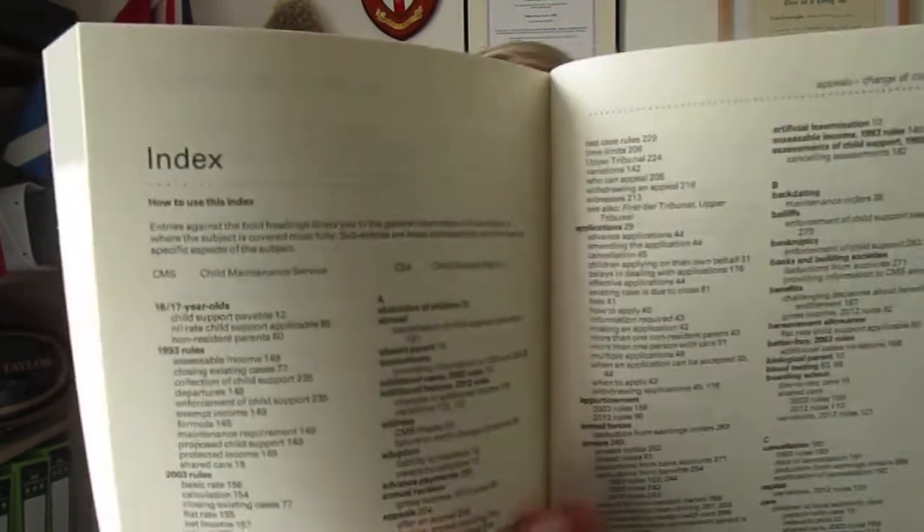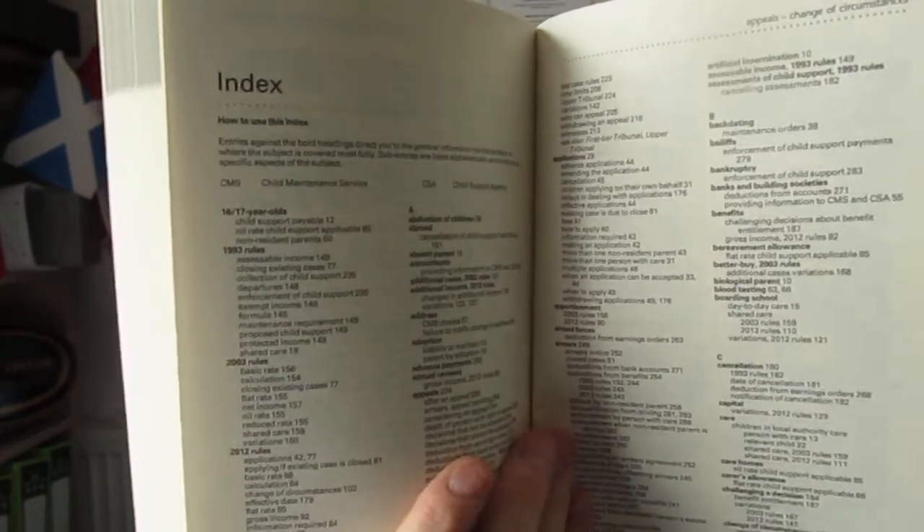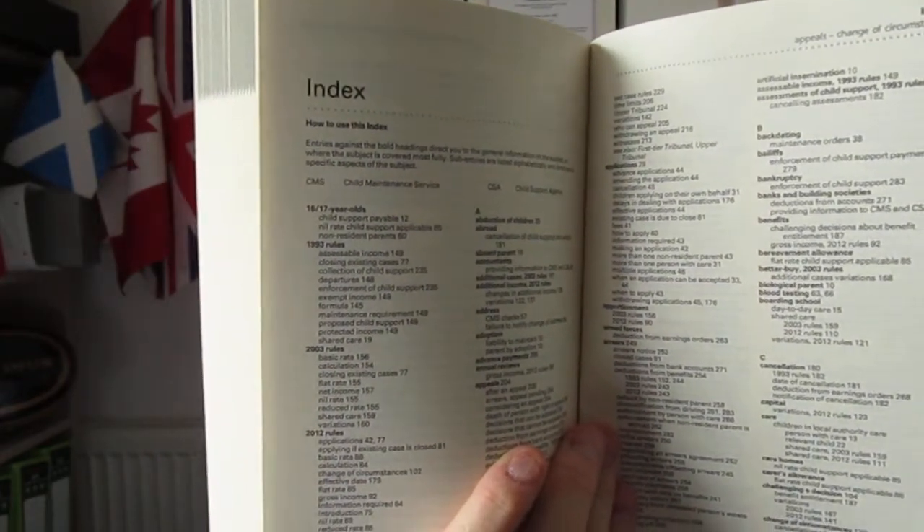Right at the back of the book you've got the index. It tells you how the index is structured, talks about page numbers, and indicates with the headings what sort of question you might have which you may need an answer to. So that's really how to use the index itself.